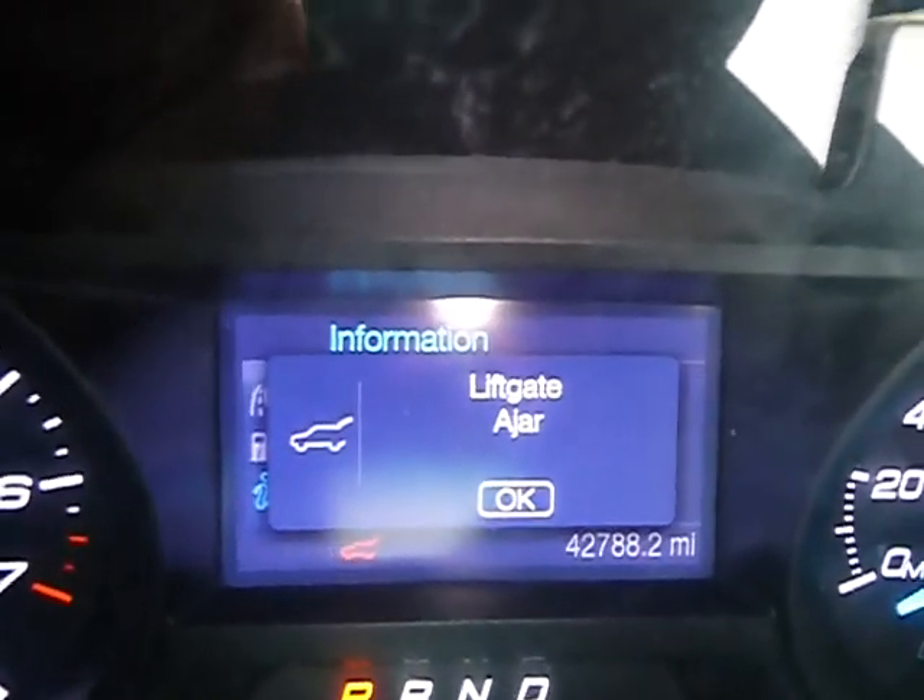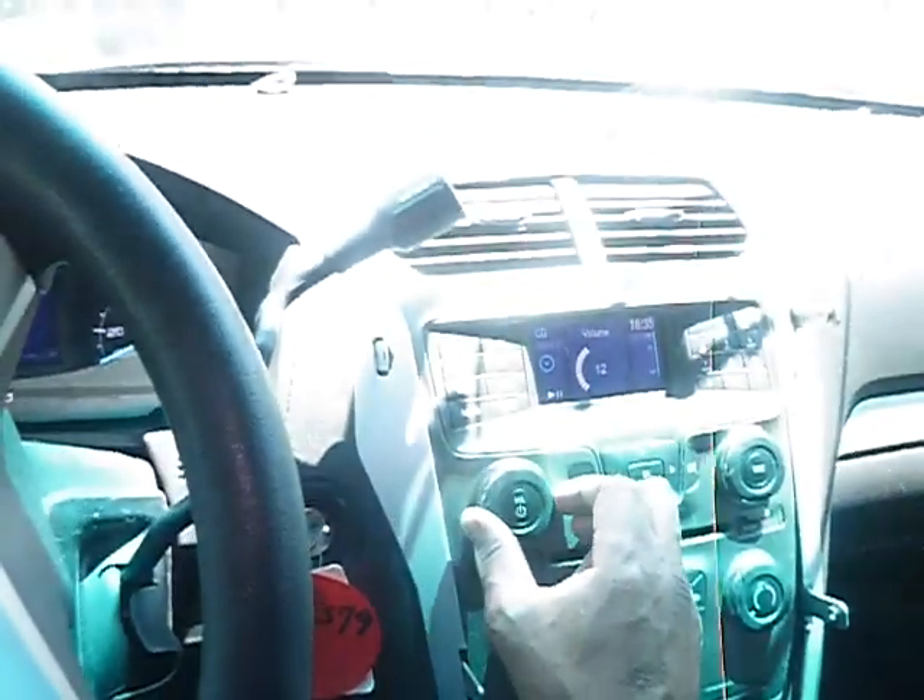It has 42,788 miles. The radio does work, as you can see. Air conditioning does blow cool air. It does move in drive, and also moves in reverse.